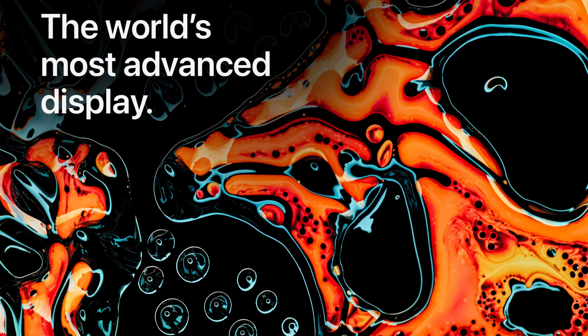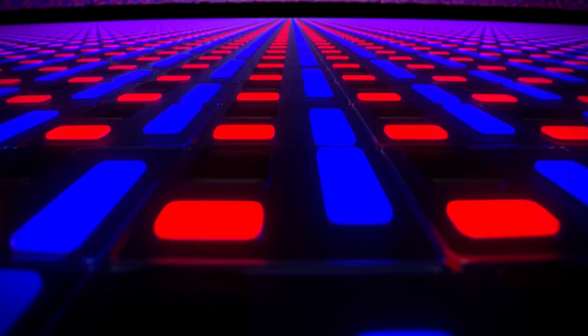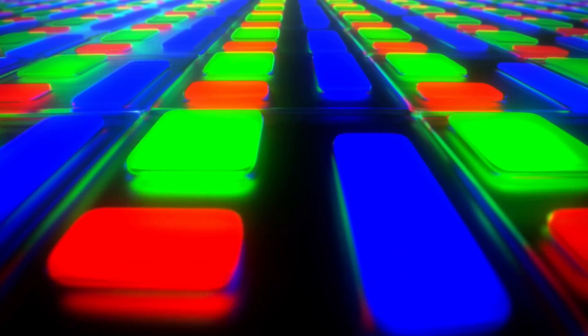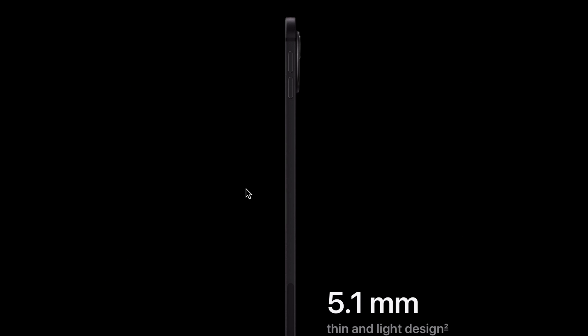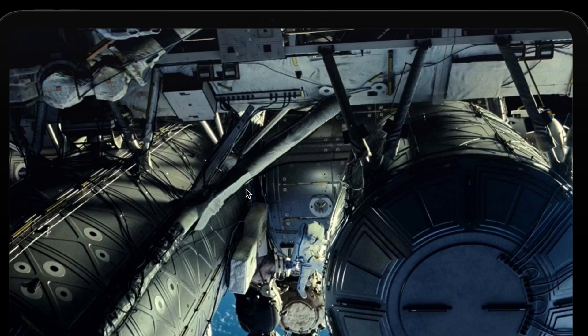Apple is claiming the world's most advanced display on their website. This brand new technology is called Tandem OLED, and Apple is going to be calling it the Ultra Retina XDR display. There are essentially two OLEDs stacked together to create a brilliant display with high brightness and high efficiency. This is not an OLED TV — it's an iPad packed into one of the thinnest designs ever, at 5.1 millimeters.